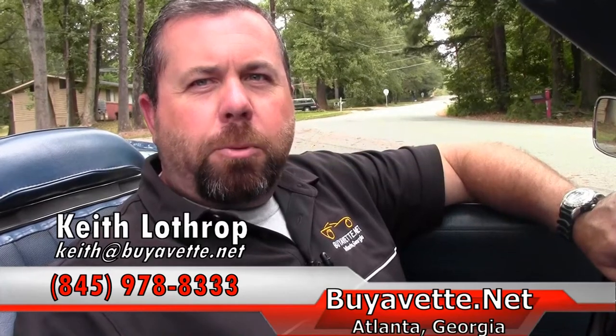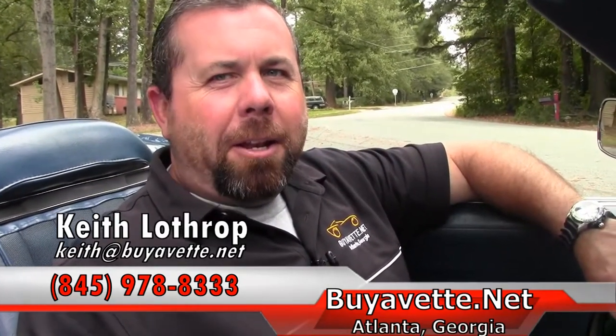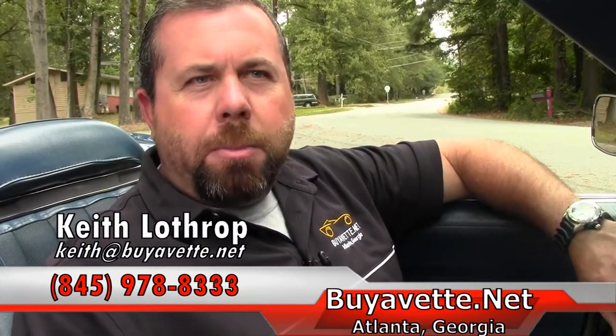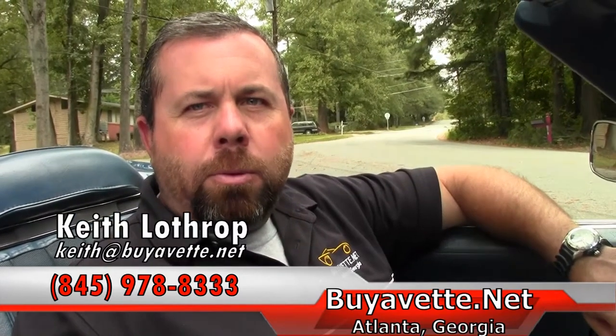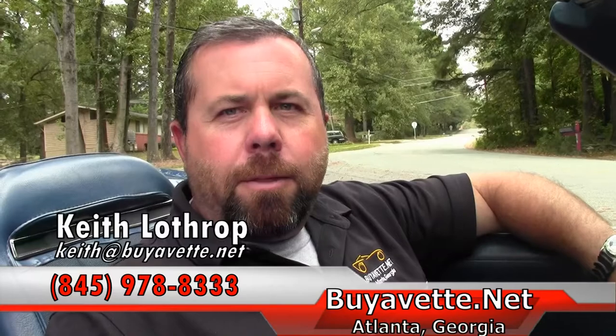So my name's Keith. You just went on a test drive in a 1971 Corvette convertible, and I'd love to help you with this car or any of our other Corvettes in stock. Feel free to reach out to me at 845-978-8333 or send me an email at Keith at buyavet.net. Thanks for watching.